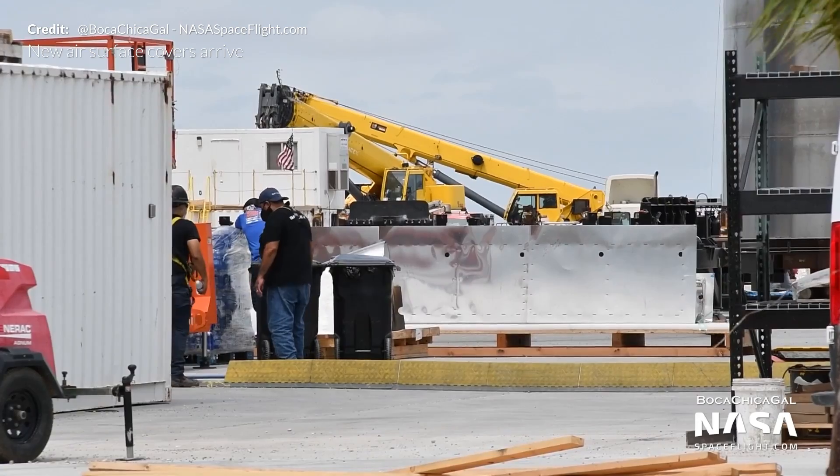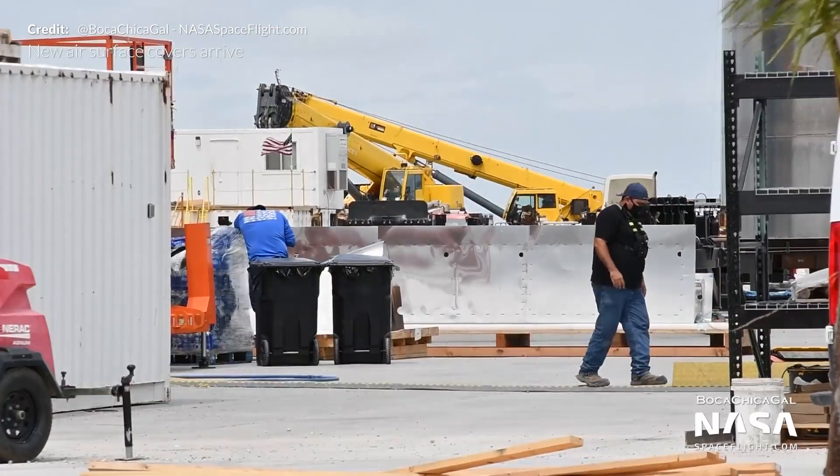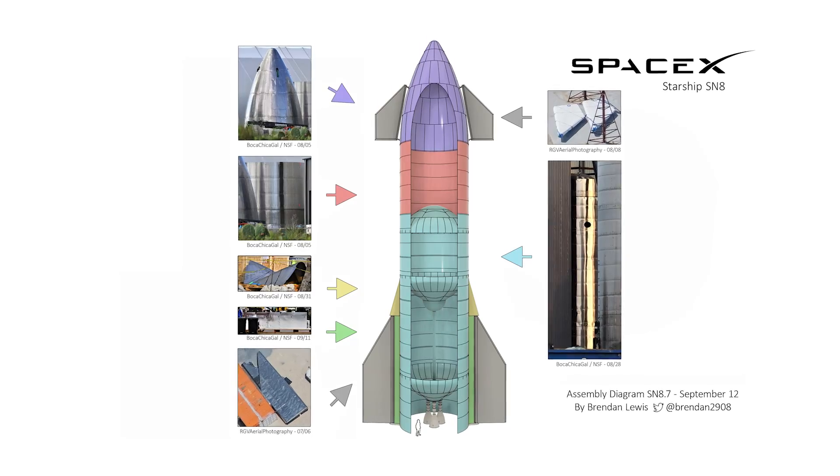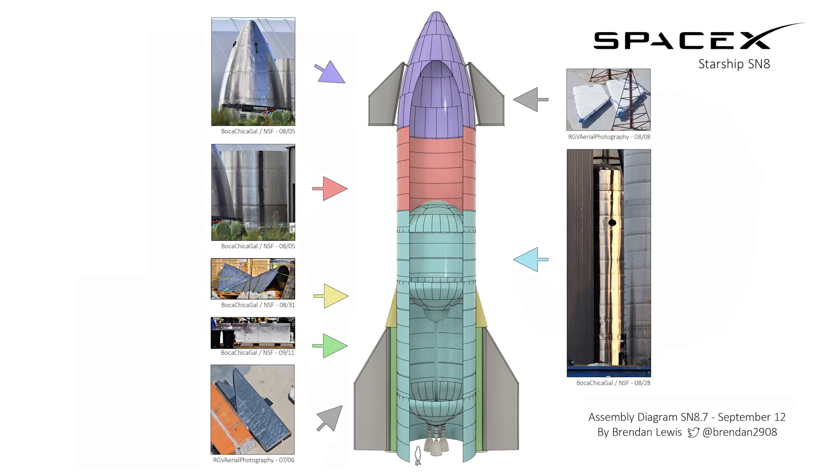Also at the build site, a suspected Starship aero cover was sighted by Mary. This is the part that aerodynamically blends fins with the vehicle's body, and Brendan's diagram here shows the placement of these pieces relative to the entire vehicle.